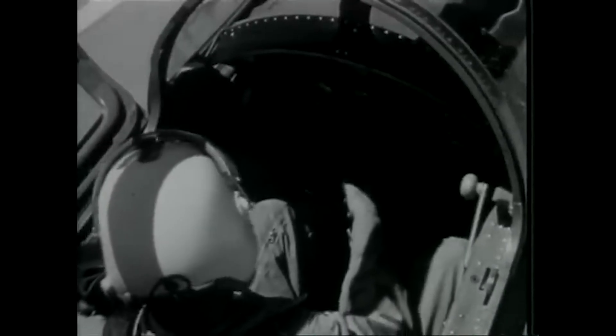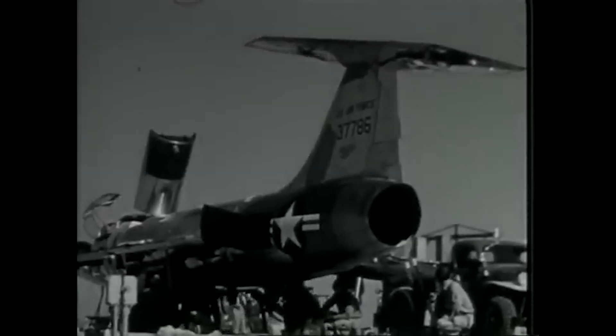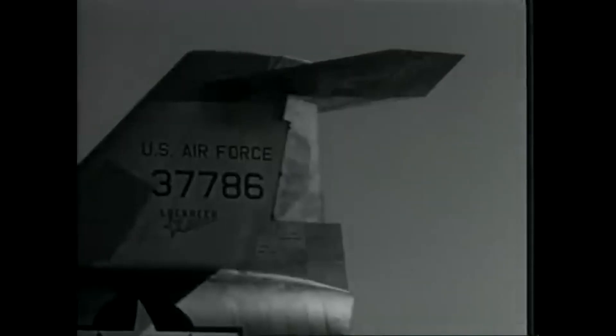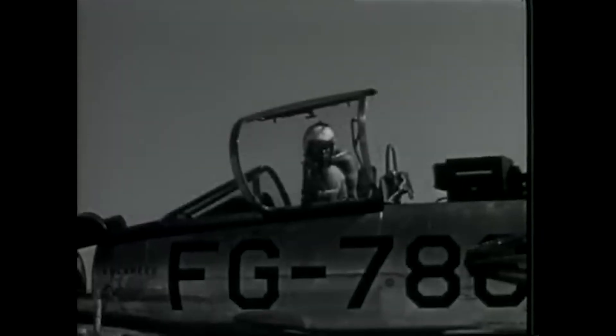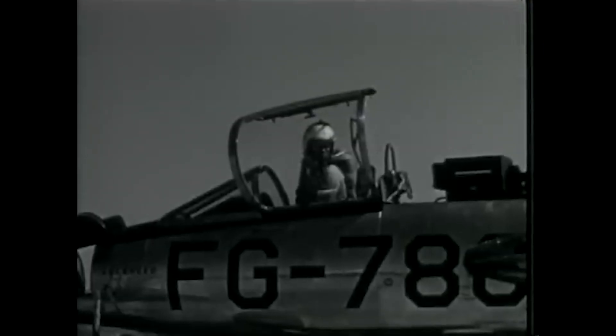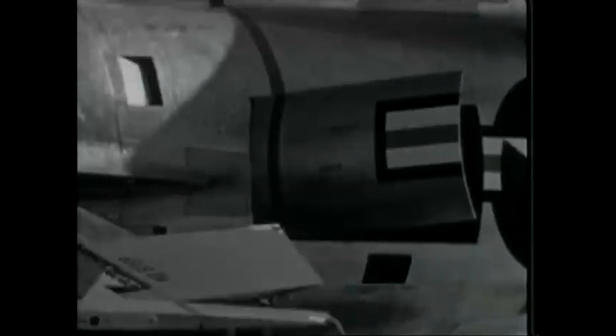To achieve the required thrust, Lockheed selected General Electric's new J79 engine, still under development and unproven at the time. It promised afterburning thrust of over 15,000 pounds, allowing the aircraft to reach Mach 2. Early structural tests were carried out at Lockheed's Palmdale plant, where engineers validated the thin wing's ability to withstand high loads at supersonic speeds. The first prototype, tail number 537786, was completed in early 1954 and delivered to Edwards Air Force Base for testing. Flight testing began that March, led by Lockheed test pilot Tony Levere, with USAF involvement under Air Research and Development Command. The aircraft met its performance goals quickly, surpassing Mach 1 on its second flight, and later reaching over Mach 2 in sustained flight.